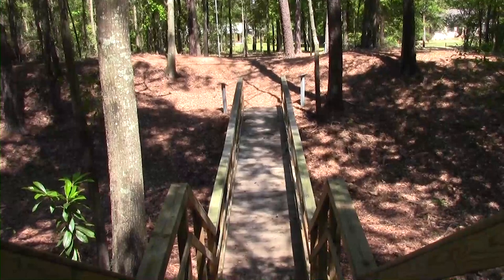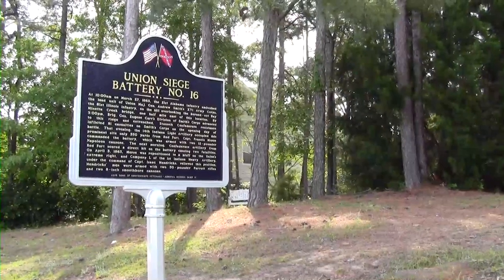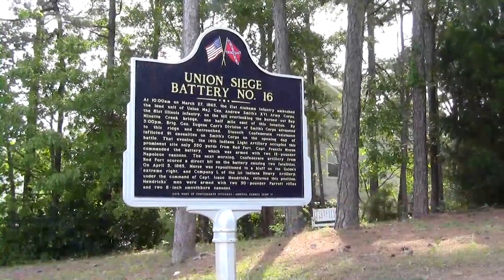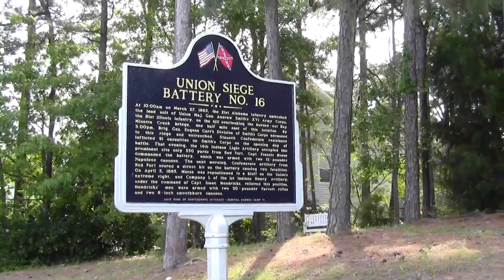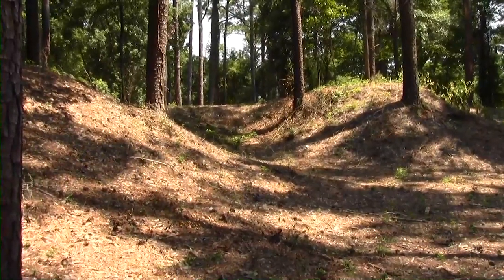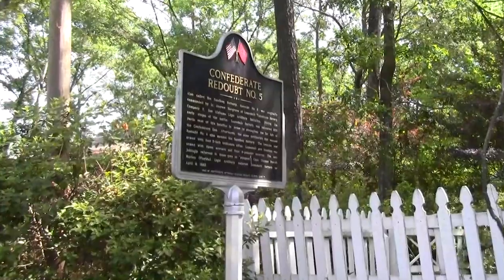The fighting spread and the Confederates withdrew into their forts and trenches. Union soldiers started building artillery emplacements like this one, Siege Battery No. 16, from which they soon opened fire on the Confederate lines with cannon and mortars. Southern soldiers fought back from positions like Fort McDermott, the Red Fort, Battery Blair, and the Sandbag Battery.